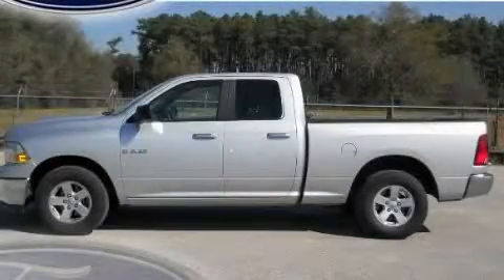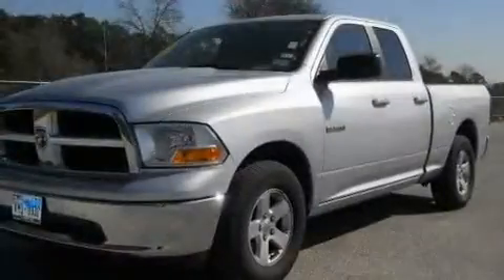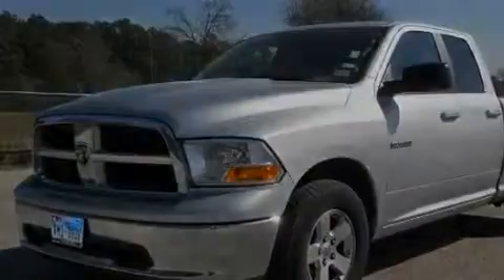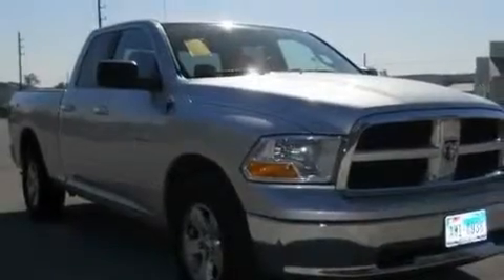This is a 2010 Dodge Ram 1500. It has the power to move what you need and the look too. It features a 4.7 liter 8-cylinder engine and an automatic transmission.